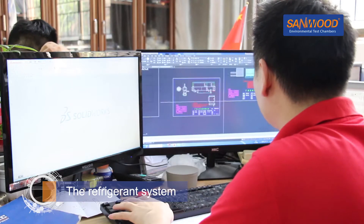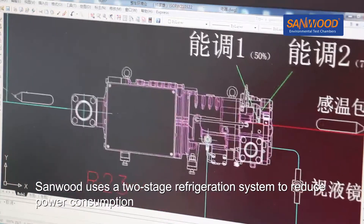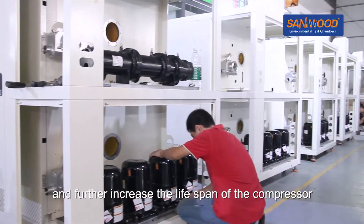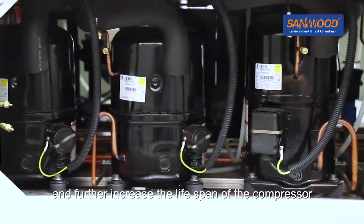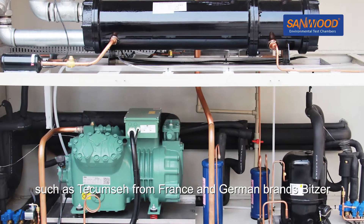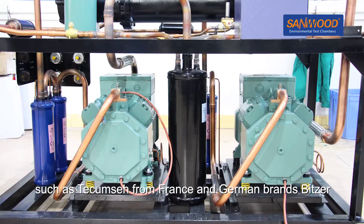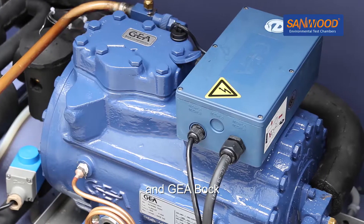The Refrigeration System: Sandwood uses a two-stage refrigeration system to reduce power consumption and further increase the lifespan of the compressor. The compressors used are supplied by international suppliers such as Tecumseh from France and German brands Bitzer and GEA Bock.